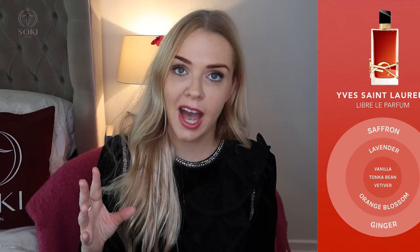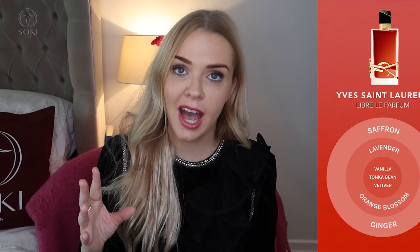When I first sprayed it — I have one on each wrist, the original Eau de Parfum and the Le Parfum — at first it did smell very similar to the original Libre. As it developed, other notes started coming through. I definitely get the Libre DNA of the lavender and vanilla, the white florals, but this has additional notes. I definitely got some ginger on first spray and saffron, which works really well with ginger to add a slight spiciness and a wintry, autumnal feel to the fragrance.